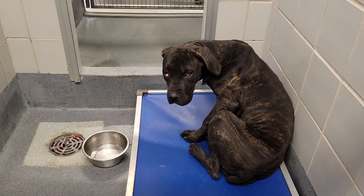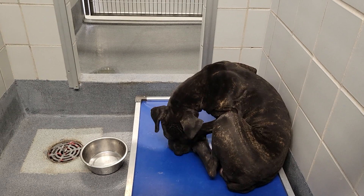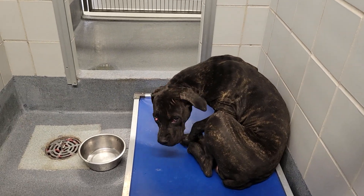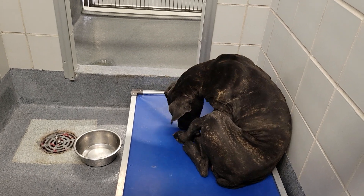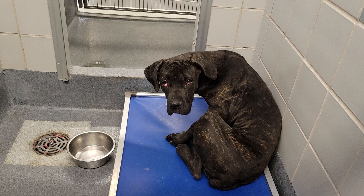So this baby here is a little female. She's about two years old. She came in on tutu. She looks skinny. I can't really tell necessarily from the way she's sitting. But she's quite a gorgeous girl.